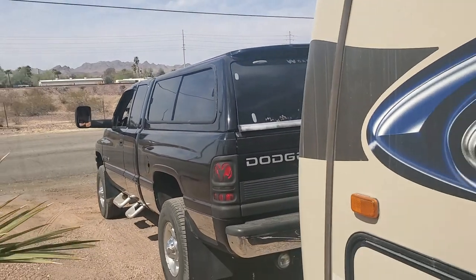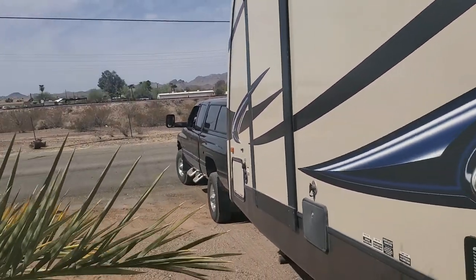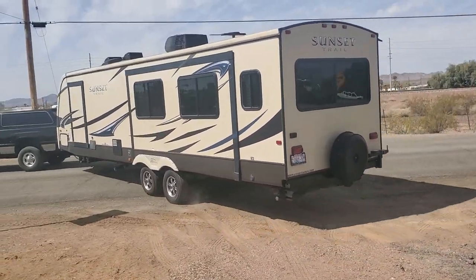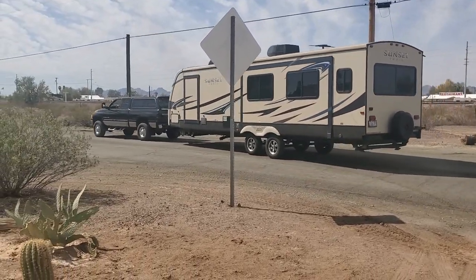Well, getting ready to leave Baos — actually, we are ready to go and we're leaving right now. On the road again. Next stop is Laughlin. Up to the bottom — this is beautiful.